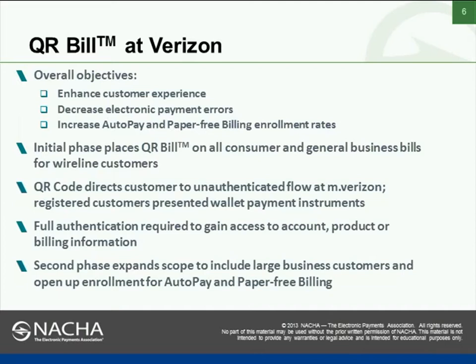If that customer is a registered customer, they will be presented with additional options including the opportunity to pay from their wallet. If the customer wants to do other processes such as go into their account or bill details, they will be required to authenticate. The next phase will include large business customers, then wireless, and then we'll expand into enrollment for auto-pay options and paper-free billing.